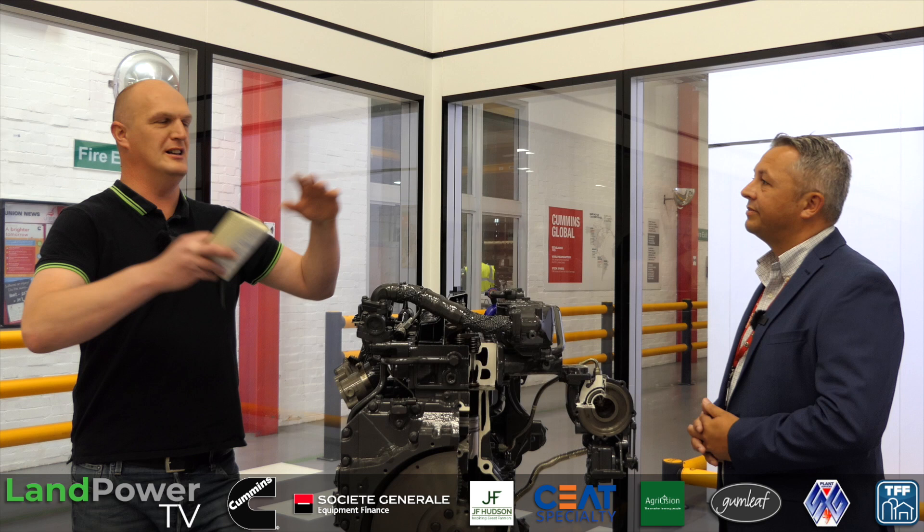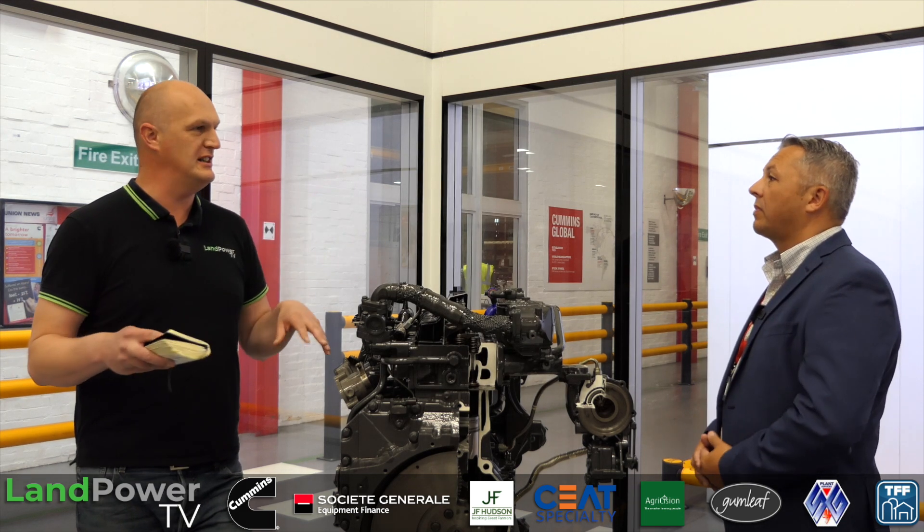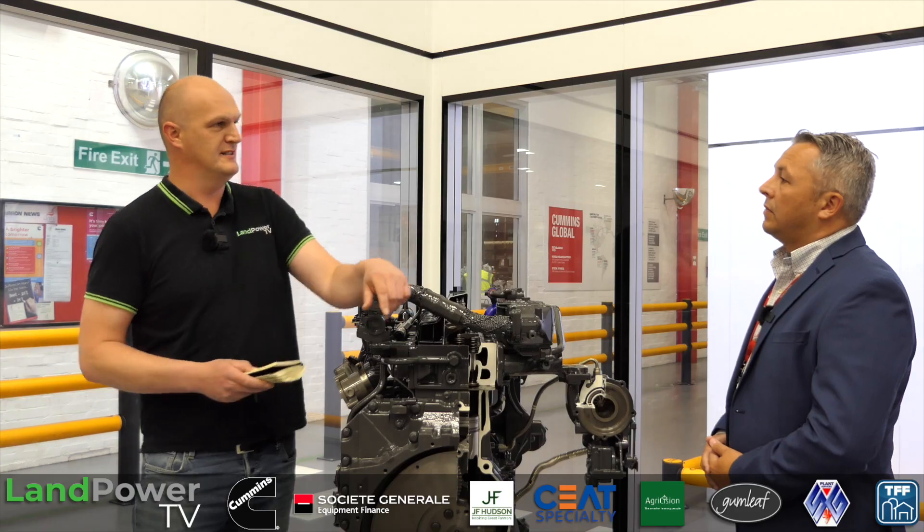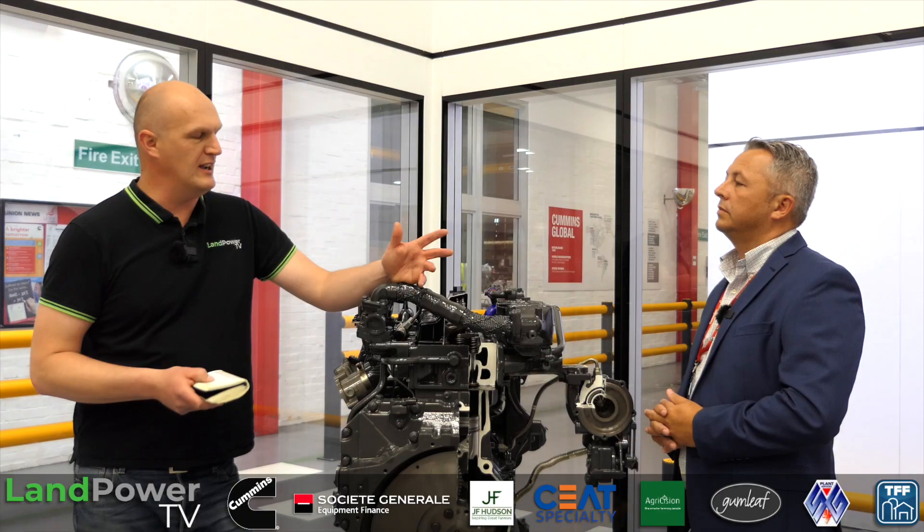Thinking a little bit bigger picture — obviously Darlington is one facility you have in the UK. For those that don't know, what other facilities do you have in the UK? We have three major sites in the UK. We have the engine plant here — a mid-range engine plant. We also have a facility in Daventry which is making larger engines and generators. And then we have a turbo plant in Huddersfield that's making the turbos that go on the engines.